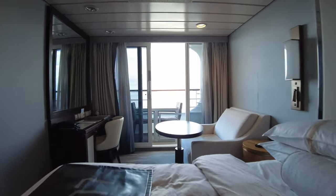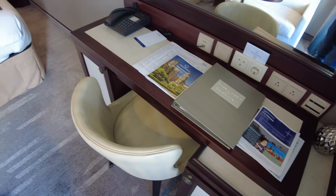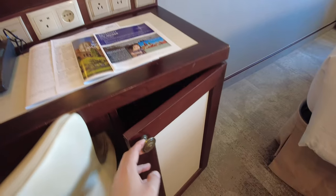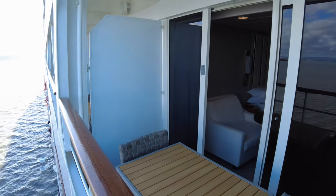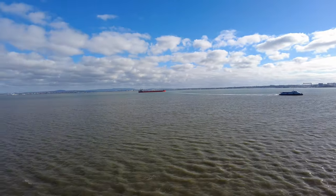The queen sized bed with high quality linens was very comfortable and can be turned into two singles upon request. The 40 square foot seating area contains a comfortable armchair and writing desk. The desk has US, UK and EU sockets, a fridge with minibar and cupboard space. And yes, there is a hairdryer. The balcony is big enough to accommodate a table and two chairs with enough room to walk around and enjoy the stunning view.